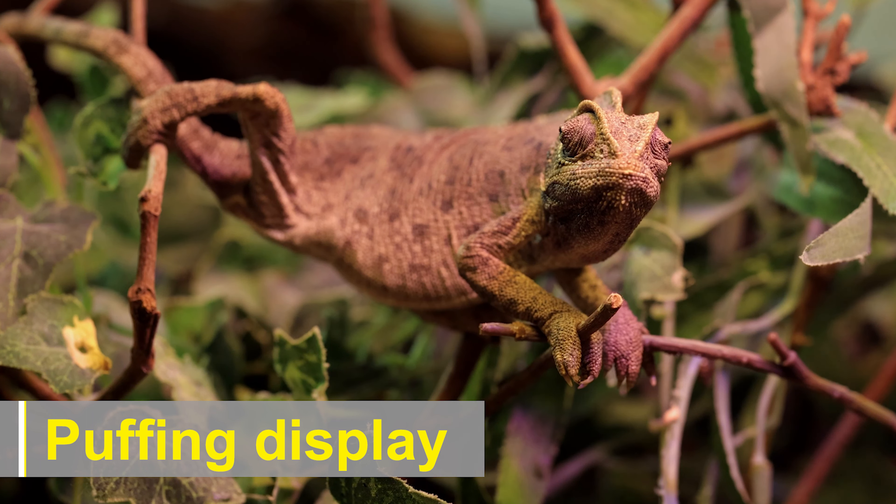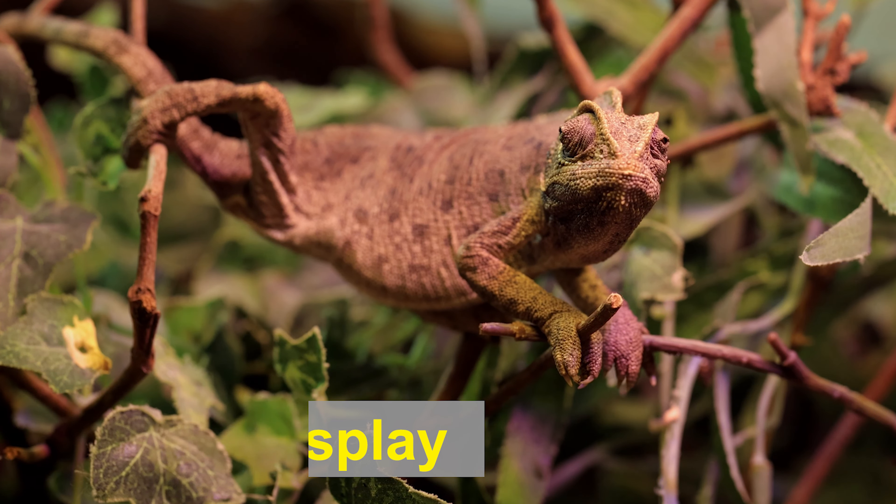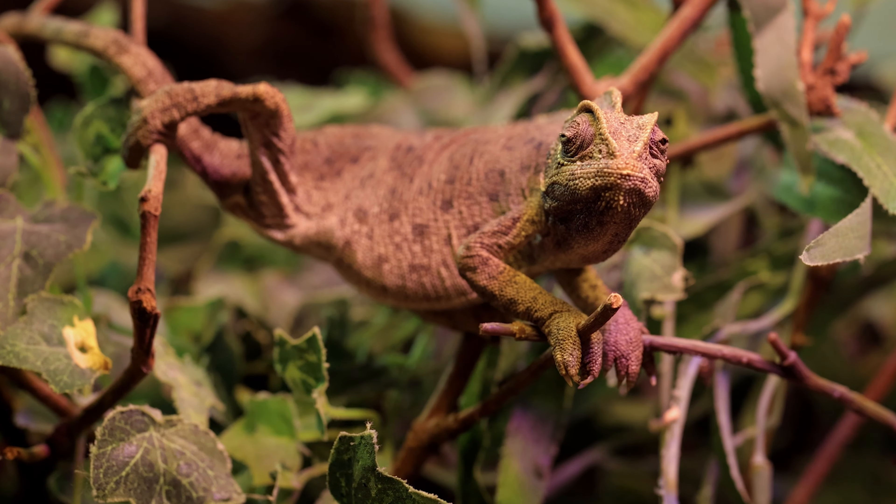When threatened, chameleons can exhibit a puffing display to appear larger and more intimidating to predators. They can inflate their bodies, extend their throat, or display their frills to discourage predators from approaching. This behavior is often accompanied by hissing or aggressive posturing.